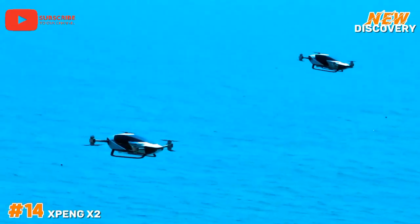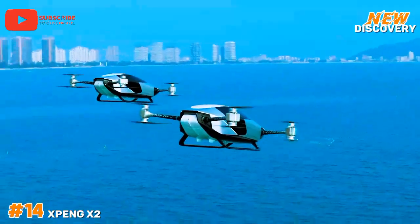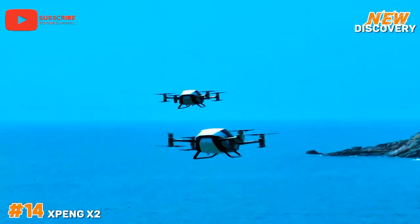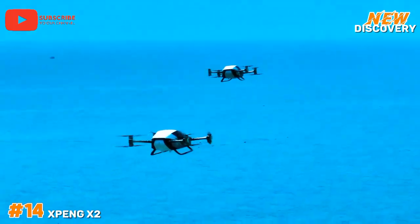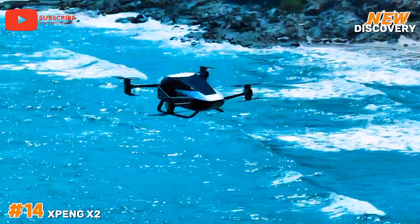It operates at a cruising speed of around 100 kilometers per hour (62 miles per hour). Xpeng has been testing the X2 in various environments, aiming to enhance urban air mobility and redefine the future of transportation in densely populated cities.